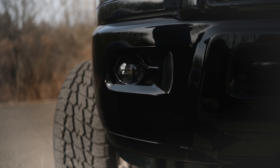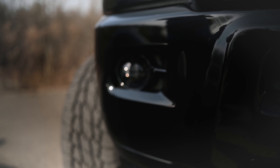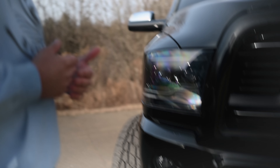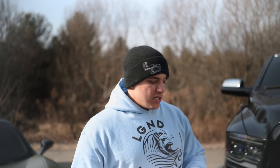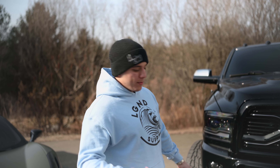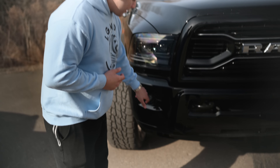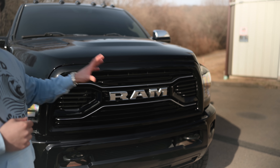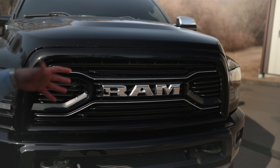Next up are the Morimoto fog lights — LED projector fog lights that come plug and play. Honestly, these are way better than any factory fog light, and way better than a factory fog light with an LED bulb or an HID bulb. We do these for the look and the performance, and we also painted the bezels completely smoothed out, color match black.